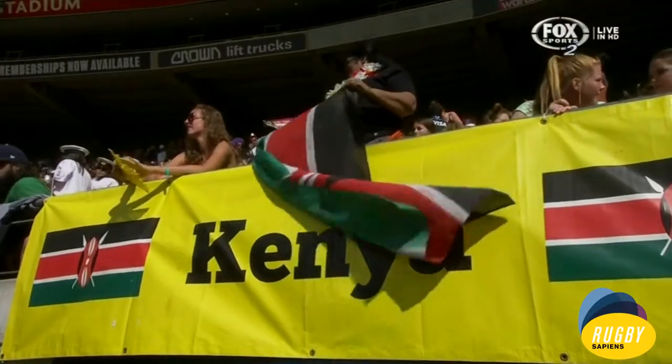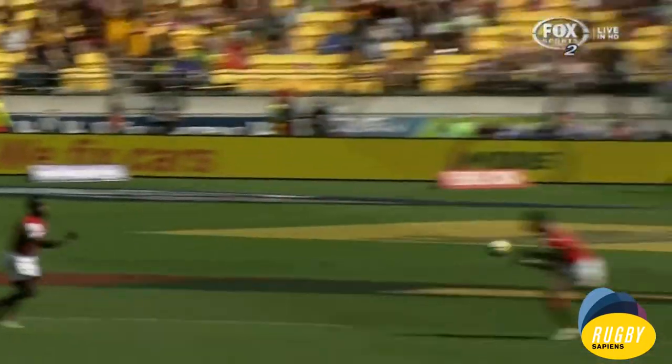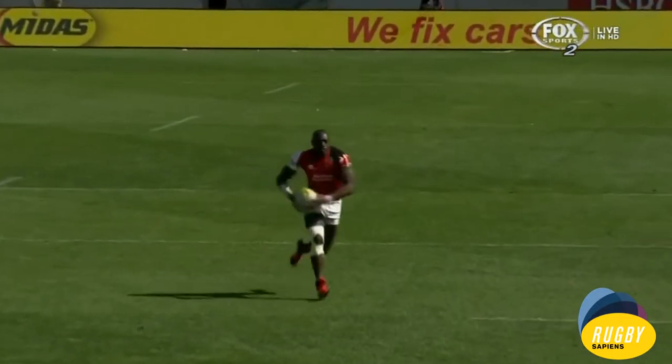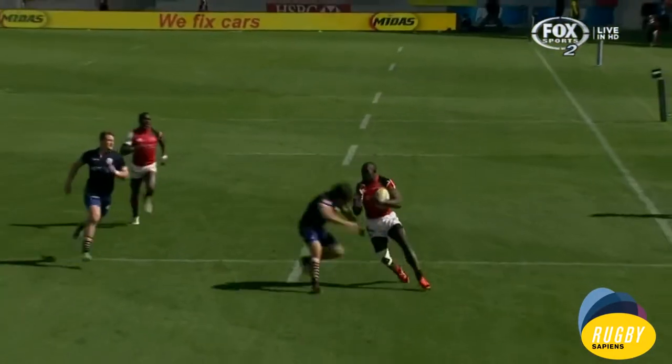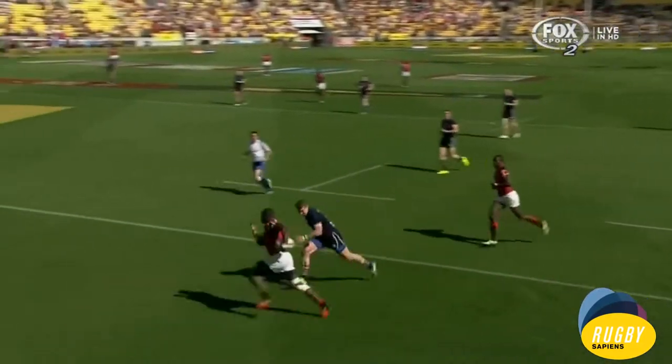Scotland infringed again and they pushed it wide. Daniel Sakuta just got rid of the defender like he didn't exist. Well, look at this — this is beautiful, this is what we love about the Kenyans: the style and the brand of sevens they play, ball in two hands. And then he just gets rid of him — get out of my way! Used to be a soccer football player, so that's not surprising.